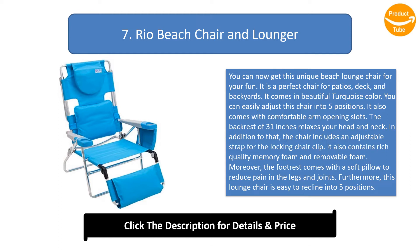The backrest of 31 inches relaxes your head and neck. The chair includes an adjustable strap for the locking chair clip, rich-quality memory foam, and removable foam. The footrest comes with a soft pillow to reduce pain in the legs and joints. This lounge chair is easy to recline into five positions.